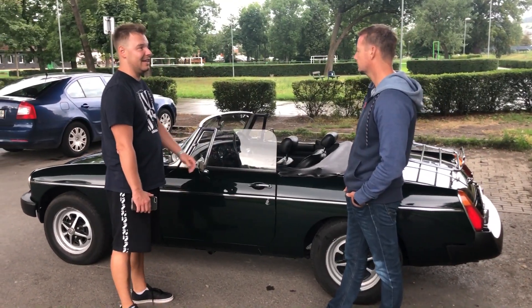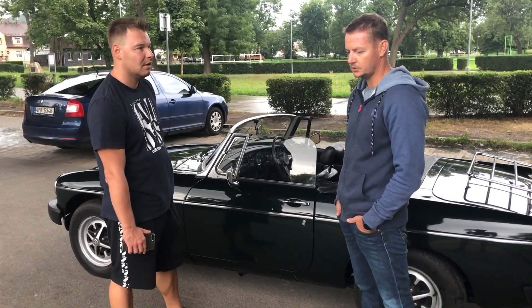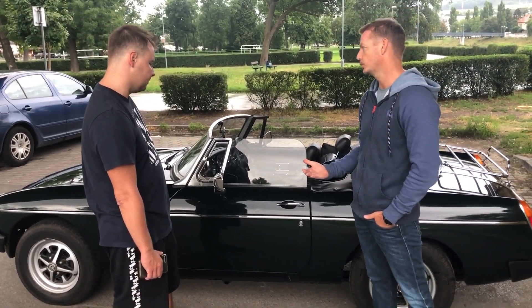Kolika stupňová převodovka tady je? To je zajímavost – je to čtyřstupňová převodovka, ale má speciální funkci overdrive, takže je tam vlastně automat na pětku. Dá se použít u trojky a u čtyřky, takže to má vlastně 6 stupňů.